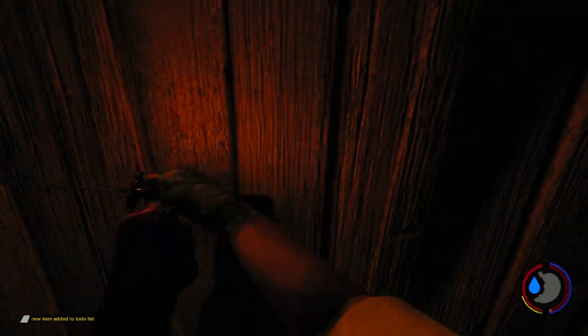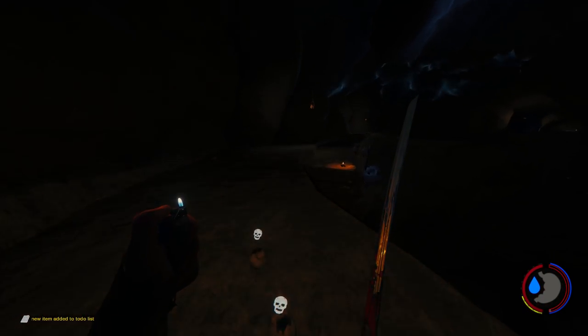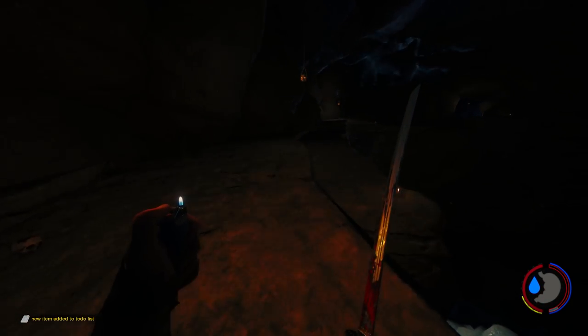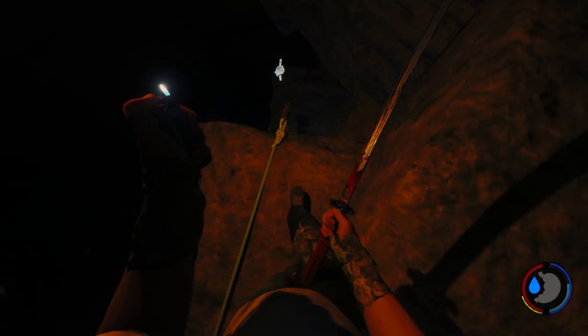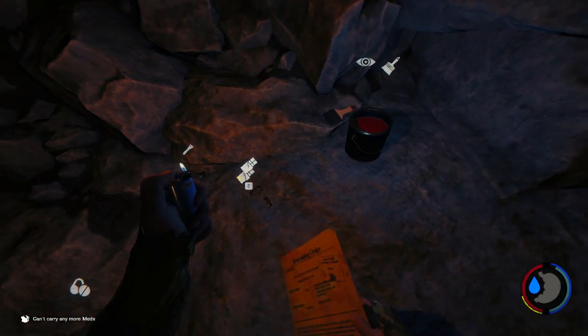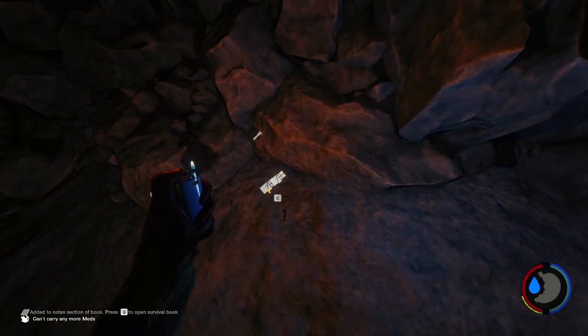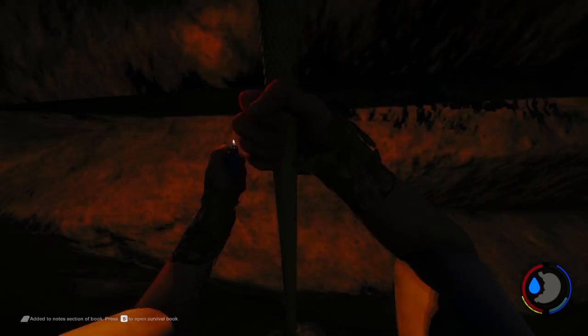I had to turn off a mod API for this part because of what it was doing to the cave lighting, but this is just to show you can do it in one run no problem. Head down this little part here, collect some of these neat things, and head down the rope at the end.